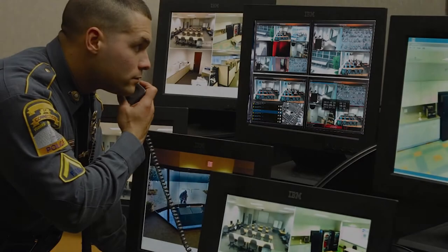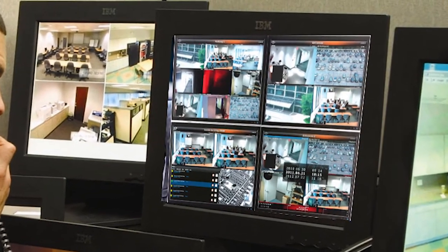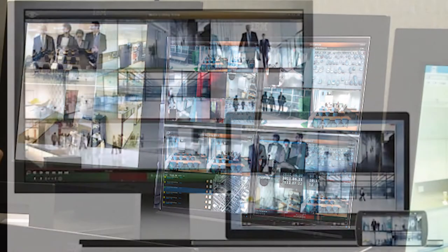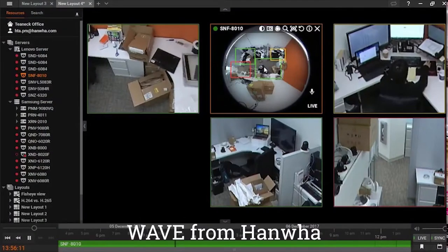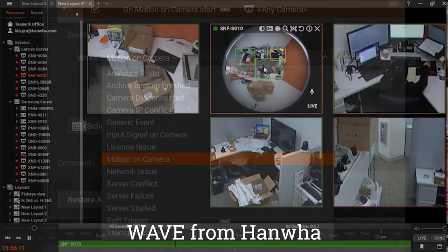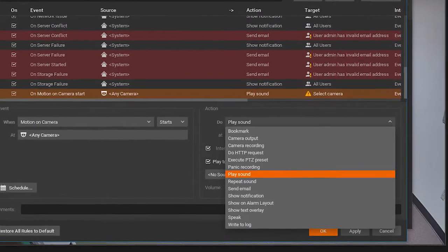It's important to select a video recording and management system that can take advantage of these smart cameras. For example, Ocularis 5 from ONSSI and WAVE from Hanwha both have if-then logic that allows you to react to all types of camera alarms.